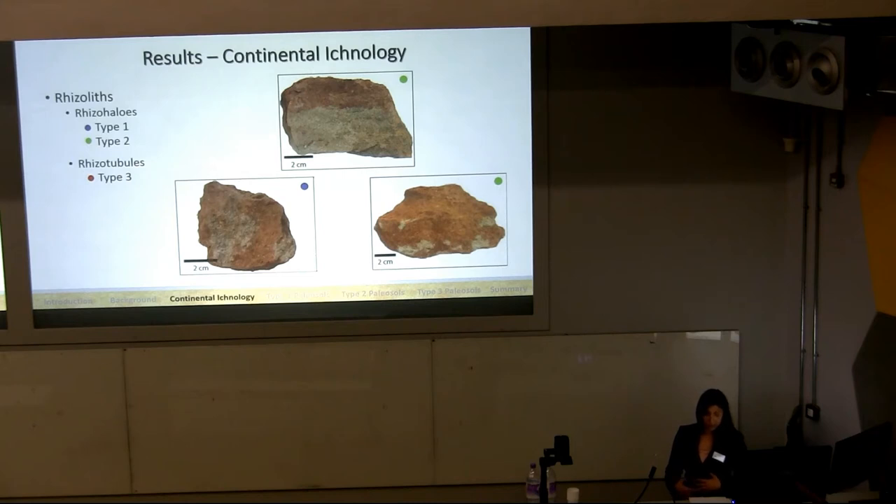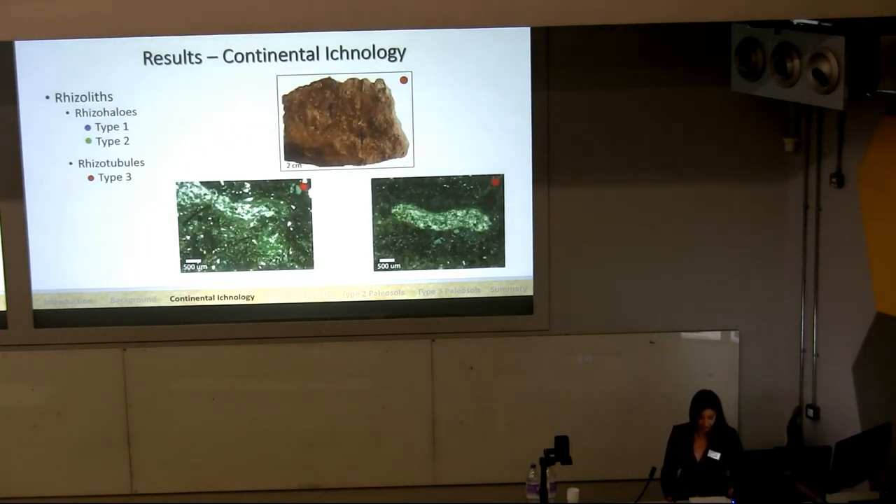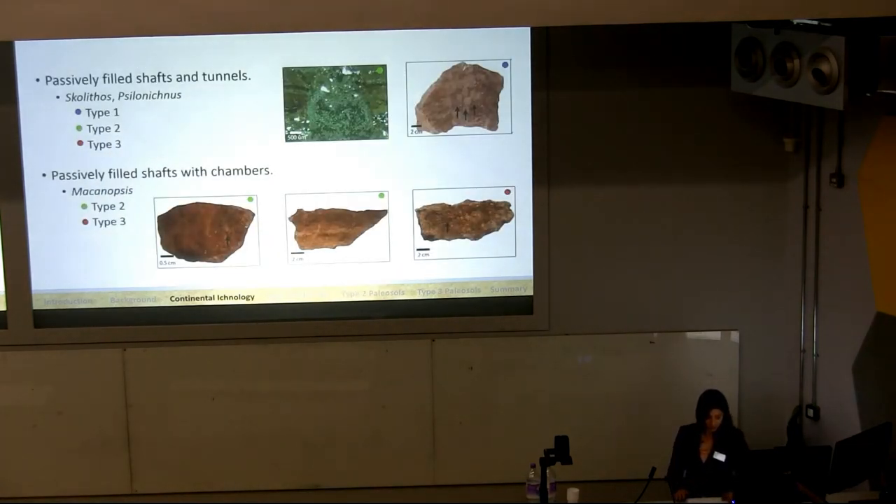Rhizoliths, or root traces, were the most common ichnofossils. There are centimeter-scale elongate gray and red rhizohalos in both the Type 1 and Type 2 paleosols — gray mottles form during periods of reducing conditions such as water saturation, while red mottles form during dry or more oxidized conditions. Rhizotubules are cemented cylinders that form around root molds, and the Type 3 paleosols contain fine millimeter-scale vertically oriented and branching calcareous rhizotubules. Vertical to horizontally oriented, non-branching, unlined, passively filled shafts are common within all three petotypes. They are linear to J-shaped and circular in cross-section, assigned to the ichnogenera Skolithos and Cylindrichnus respectively, and interpreted as the dwelling structures of small soil arthropods.